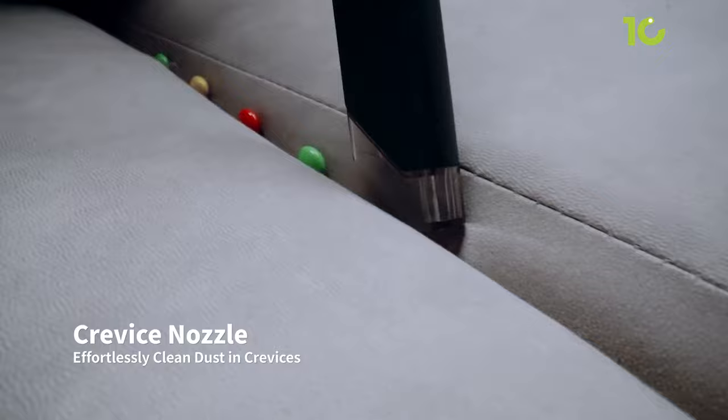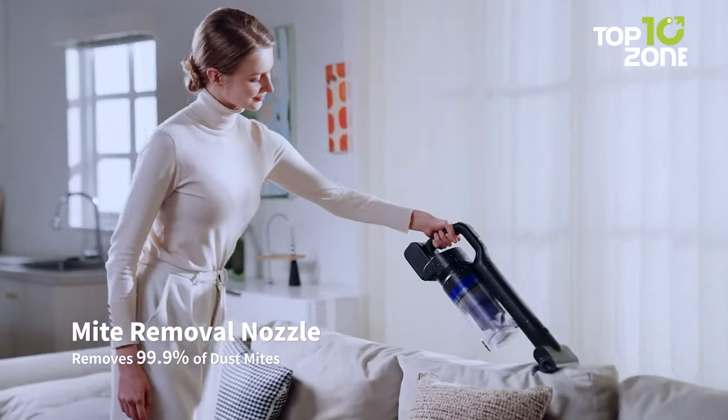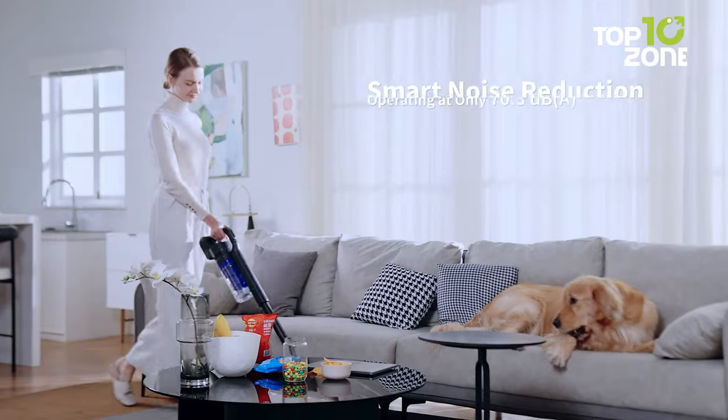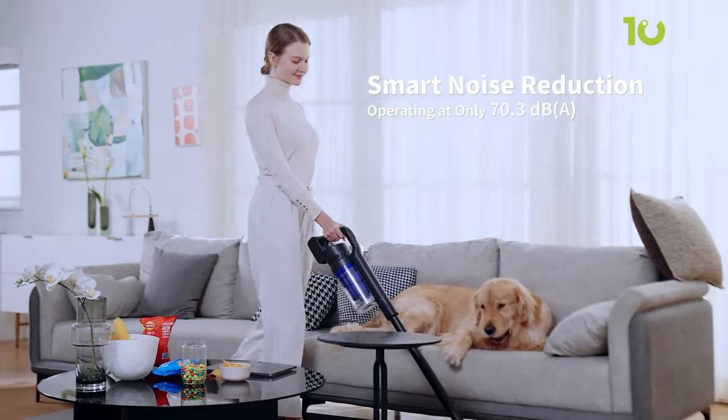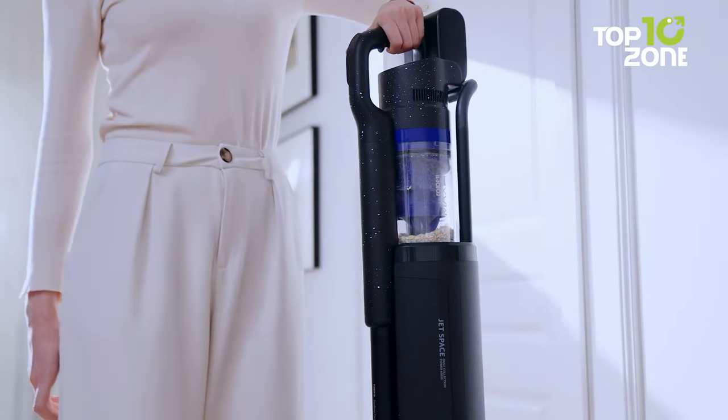Enhancing versatility, the second-generation V-shaped brush head effortlessly transitions between hard floors and carpets. Equipped with three multifunctional brush heads, including a mite brush and crevice brush, this vacuum adapts to every cleaning need.